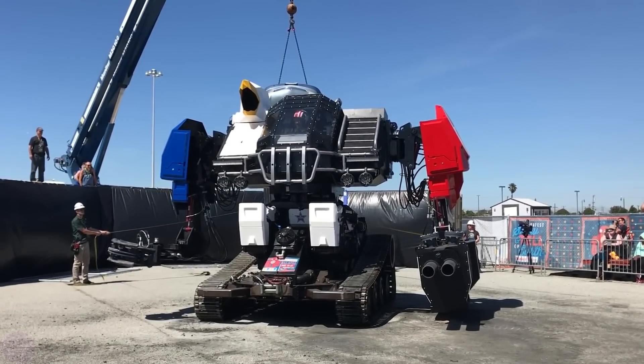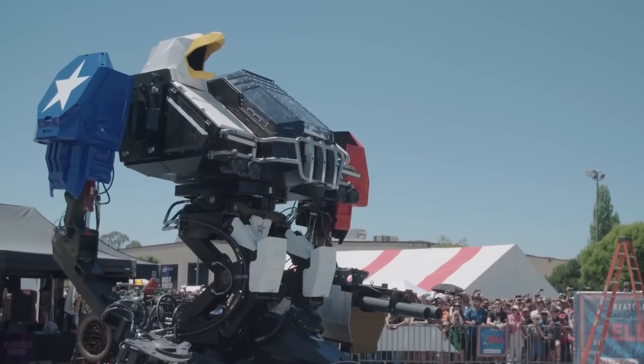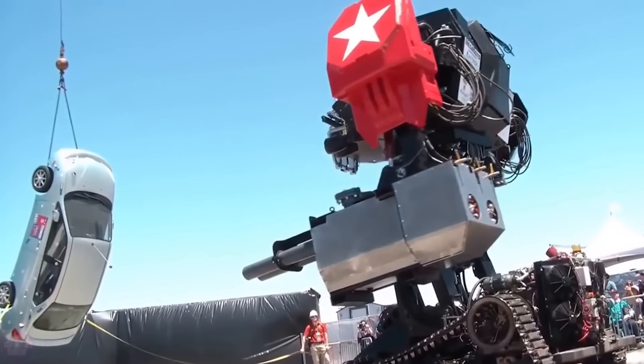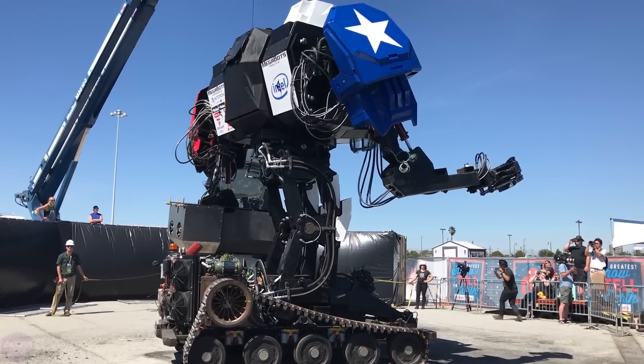The Mark 3 robot from MegaBots is a powerful and impressive giant combat robot designed for competitions and shows in the giant robotics genre. The Mark 3 has a massive metal body, which is a combination of a strong alloy frame and protective armor. It is flexible and maneuverable enough to handle a variety of combat conditions.